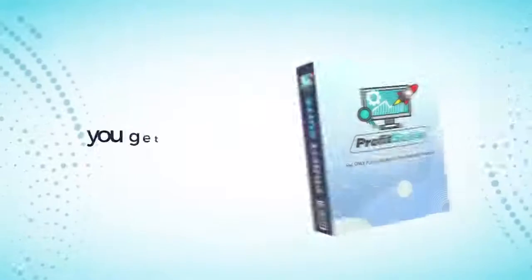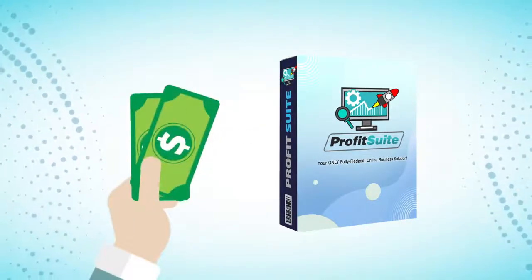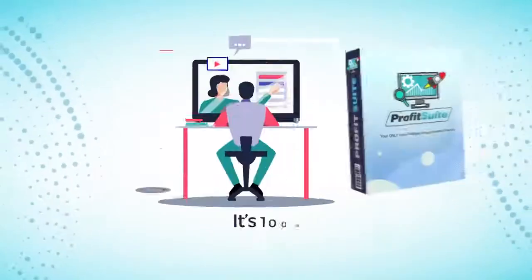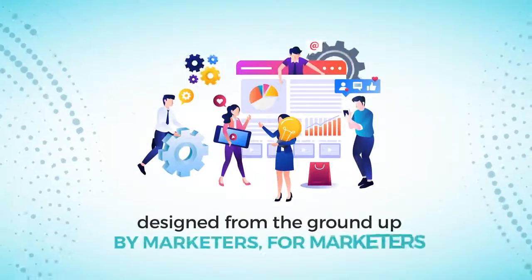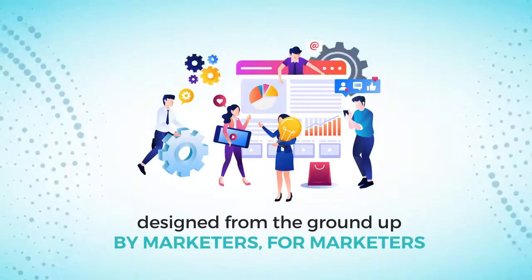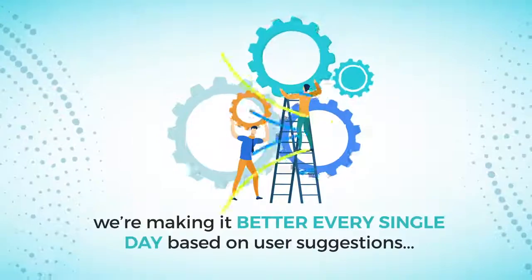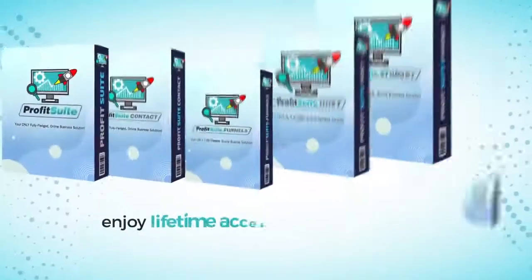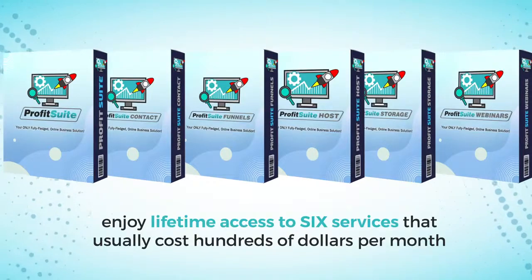Cloud Graphics Editor enables you to build stunning graphics from pre-designed templates created by our in-house artists. And here's the kicker — you get all of this for life with just one low one-time fee today. It's all 100% newbie-friendly and has been designed from the ground up by marketers for marketers. Plus, we're making it better every single day based on user suggestions. Get this today and enjoy lifetime access to six services that usually cost hundreds of dollars per month.